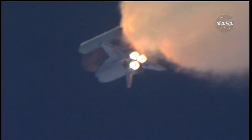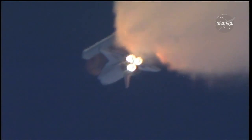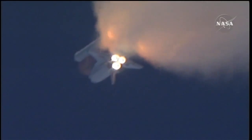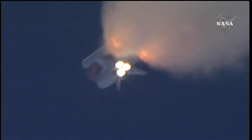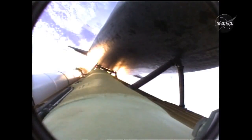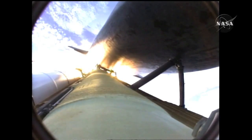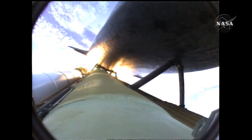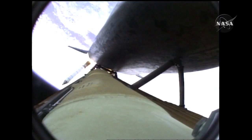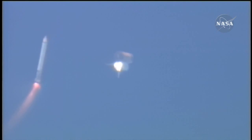Three good auxiliary power units, three good fuel cells, three good main engines. One minute, 50 seconds into the flight. Ten seconds away from solid rocket booster separation. Booster officer confirms staging — a good solid rocket booster separation.